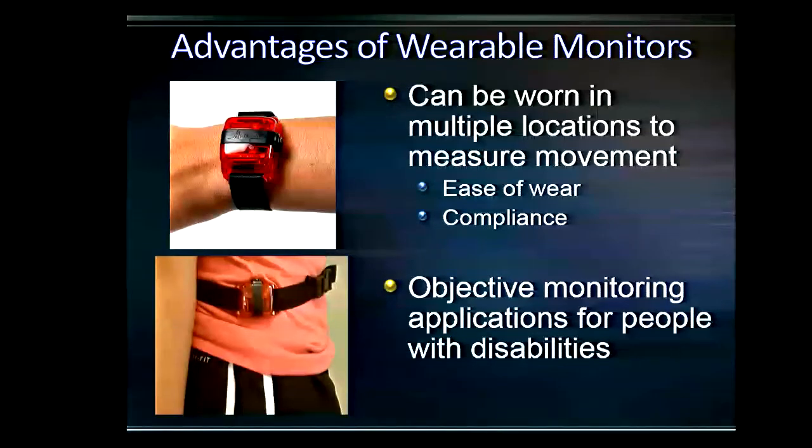The advantages of some of these monitors — getting away from counts — is that we can wear them in multiple places to track physical activity: on your waist, on your wrist (which has become more popular from a compliance standpoint), and we can use them for people who may have disabilities by placing them in different locations on the body.